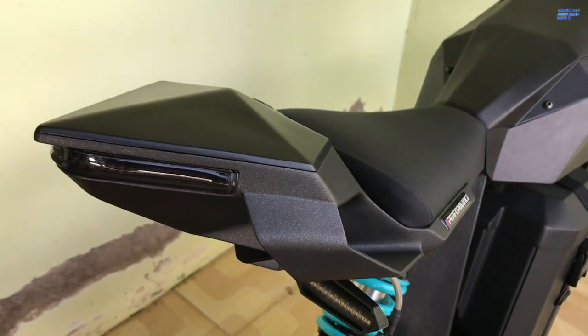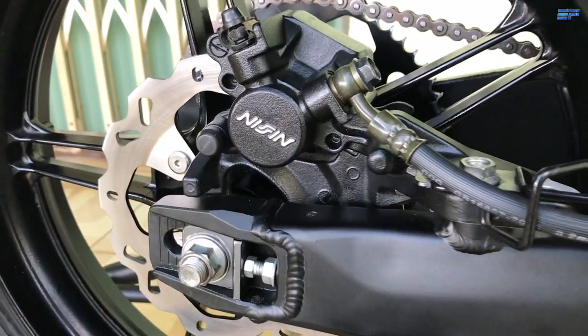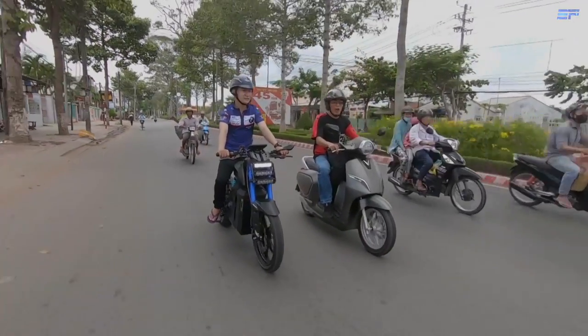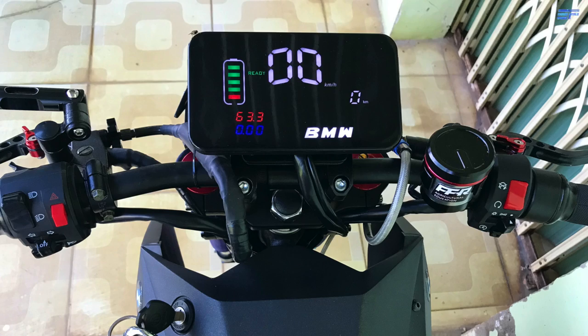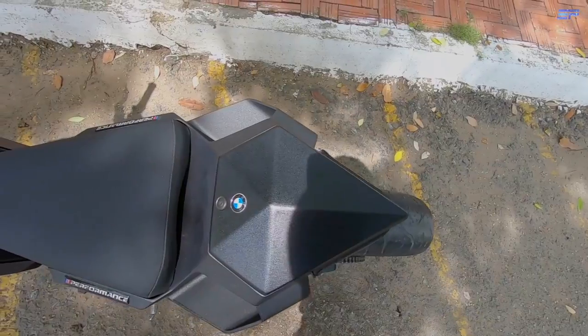I have included links to some of the parts in the description below if you're researching building your own electric motorcycle. If you're impressed by this project, give Pham a like and some encouragement in the comments below because he's reading. We showcase cutting-edge technology, specializing in sustainable energy and electric vehicles. If you enjoyed this video, please don't forget to subscribe to our channel.